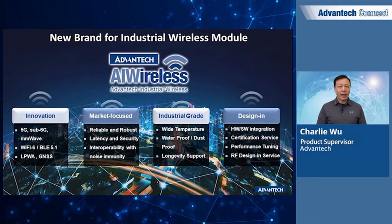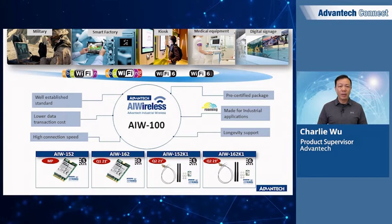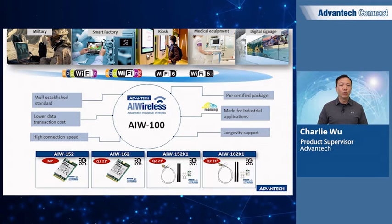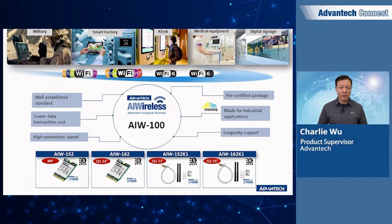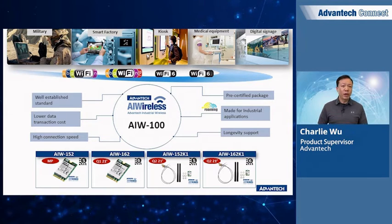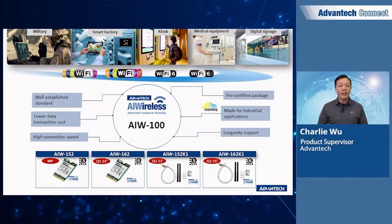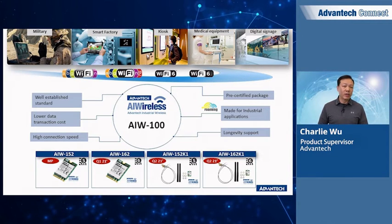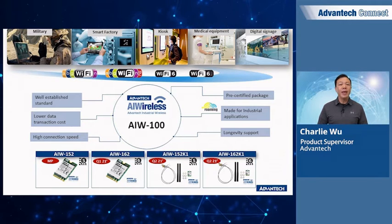Taking a deep dive into our industrial wireless solution — first is the AIW100 series of Wi-Fi modules. We have the AIW152 currently in production, supporting 802.11ac and Bluetooth 4.2, with the AIW162 Wi-Fi module on the horizon. Both will have wireless kit solutions that are pre-certified with FCC, RF, and CE, with included antennas to speed up the design-in process and save certification costs. Wi-Fi solutions are ideal for various vertical markets including military, smart factory, kiosk, medical equipment, and digital signage.